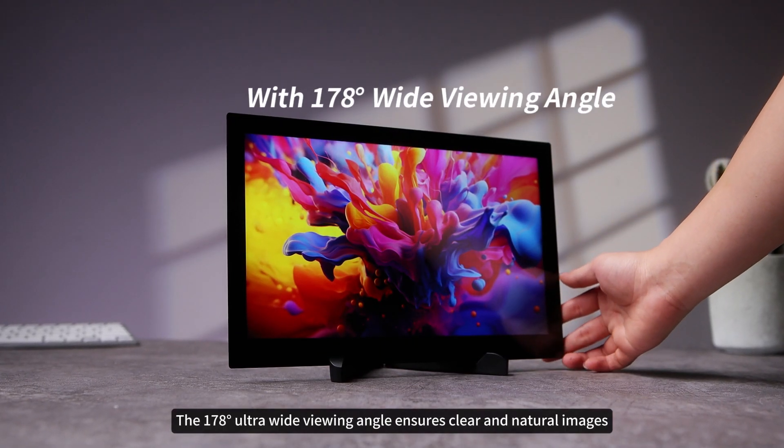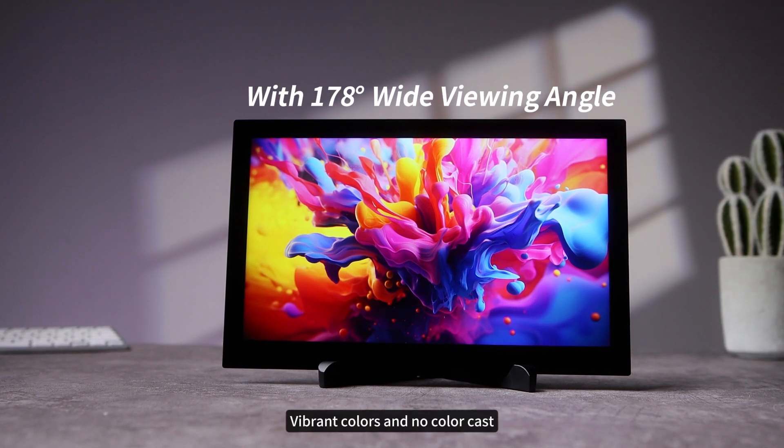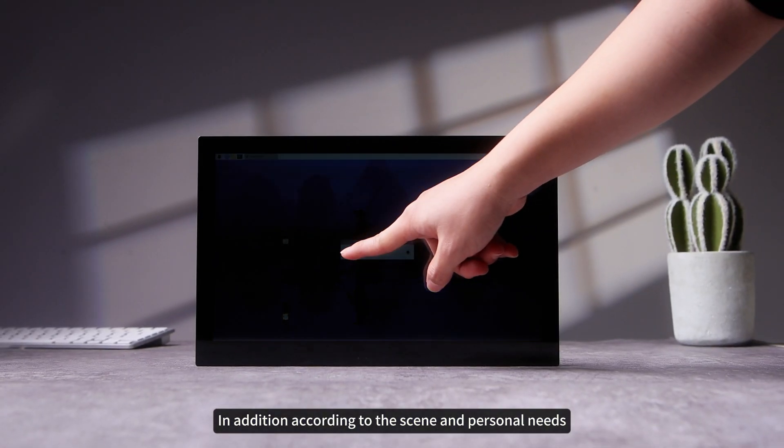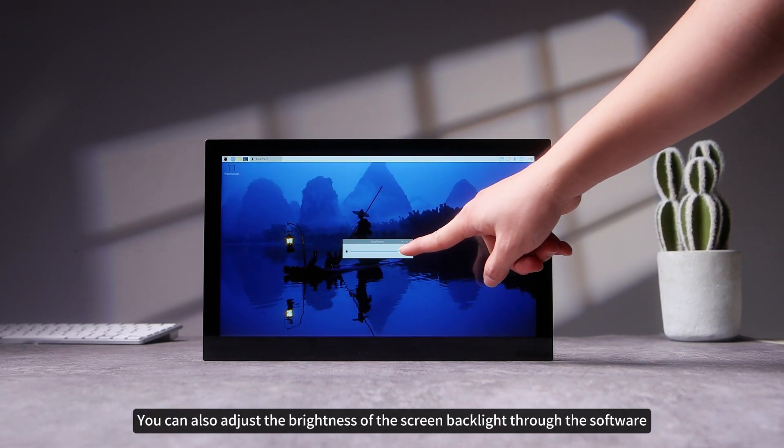In terms of functionality, the 178-degree ultra-wide viewing angle ensures clear and natural images, vibrant colors, and no color cast regardless of the viewing angle. In addition, according to the scene and personal needs, you can also adjust the brightness of the screen backlight through the software.